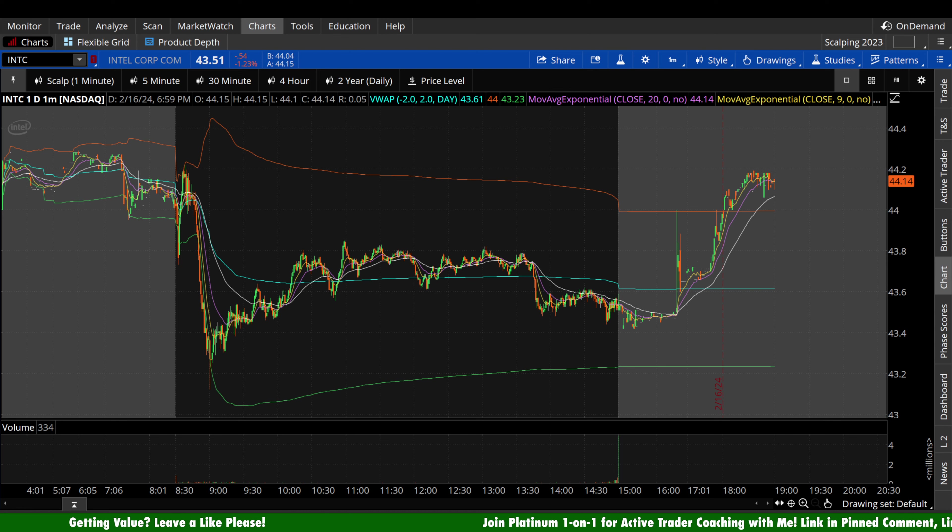What's up guys, welcome back to Wrench Capital Charts. Today we're taking a look at Intel Stock, ticker symbol INTC, on a variety of time frames in anticipation of the next trading day, Tuesday, February 20th.